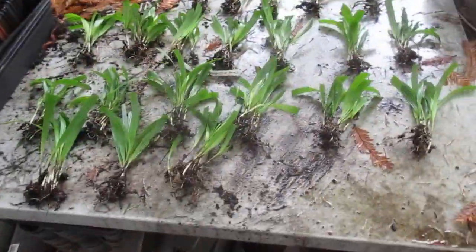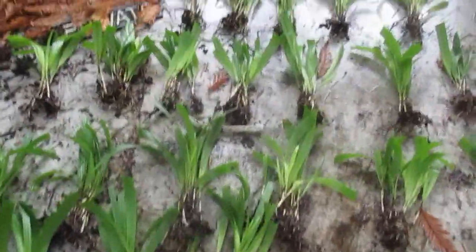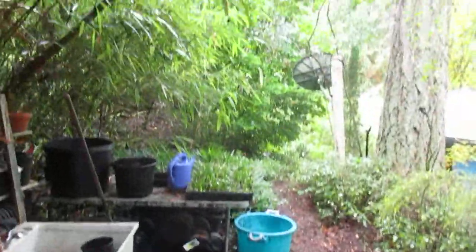Hey guys, I just got home from the wild west coast over in Port Renfrew and we're still on the west coast, but we're on the inner south coast here on Salt Spring Island. Nice to be working under the coast redwood trees.